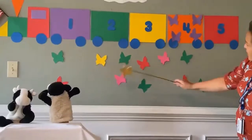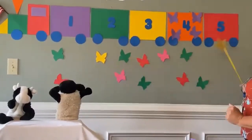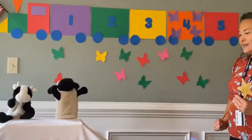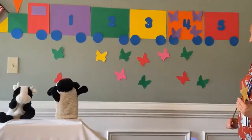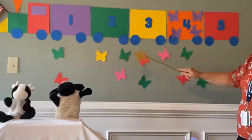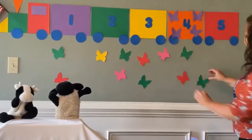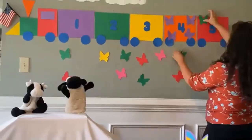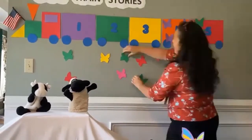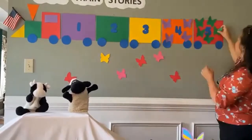Now let's take a look. Which color has five butterflies? It's Bert's turn. Green! Let's count them: one, two, three, four, five. You're right, Bert! Let's move them up to the number five.